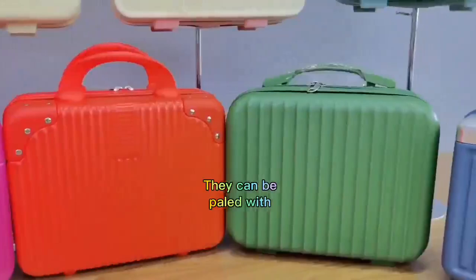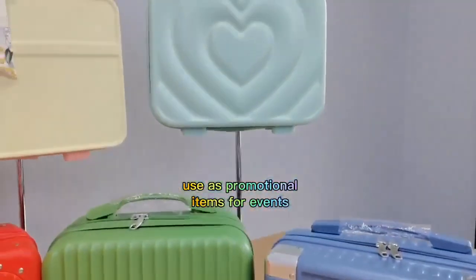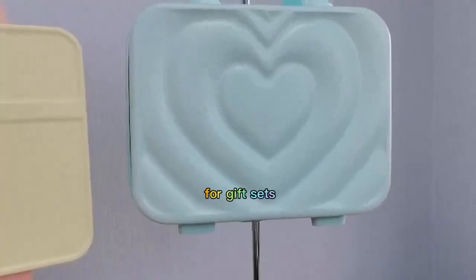They can be paired with luggage as a set, used as promotional items for events, or even as a packaging box for gift sets.